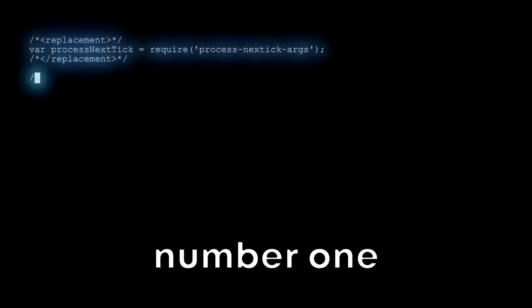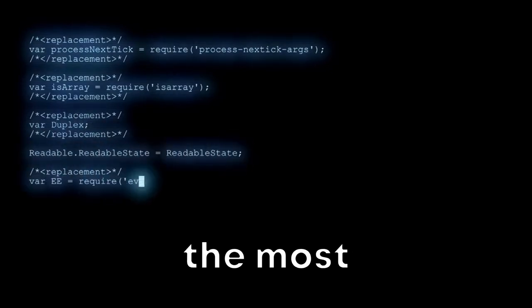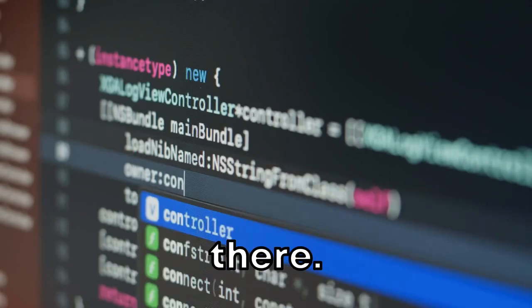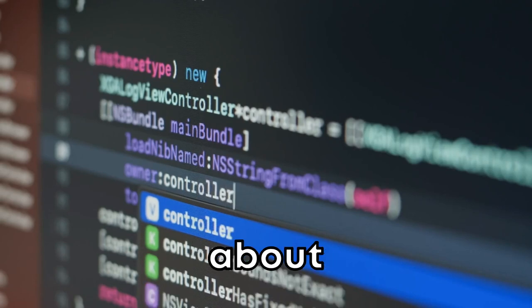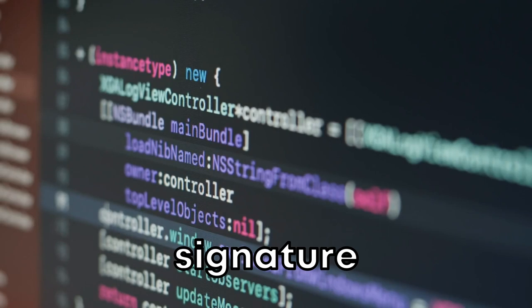Now, that leaves us with our number 1 spot. And the crown goes to Metasploit. Arguably the most popular ethical hacking tool out there, Metasploit provides insights about security vulnerabilities and aids in penetration testing and IDS signature development.